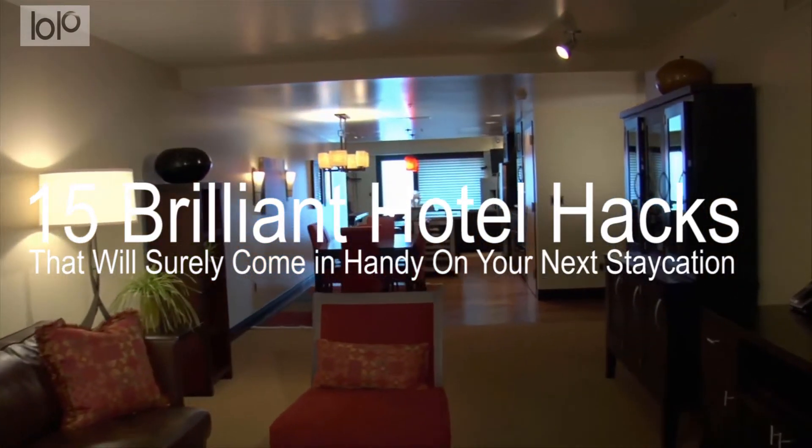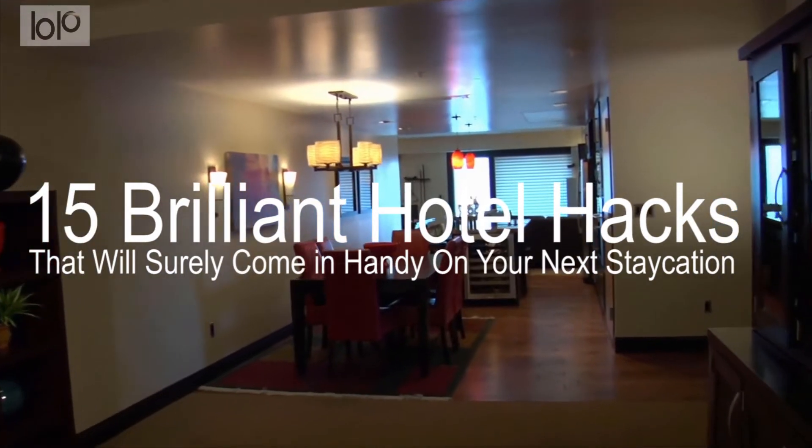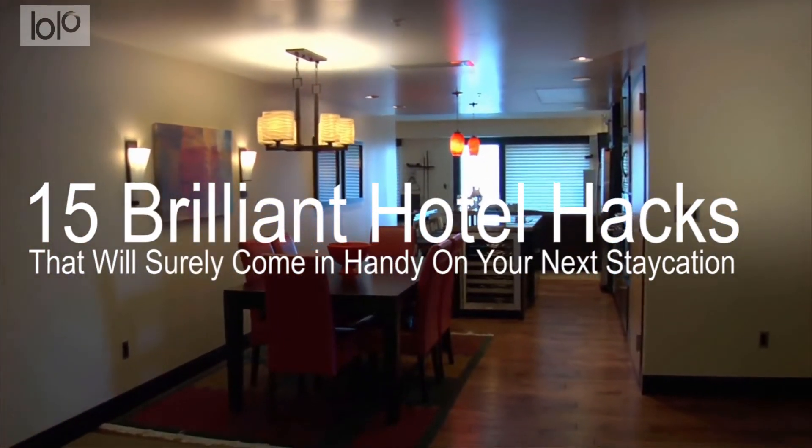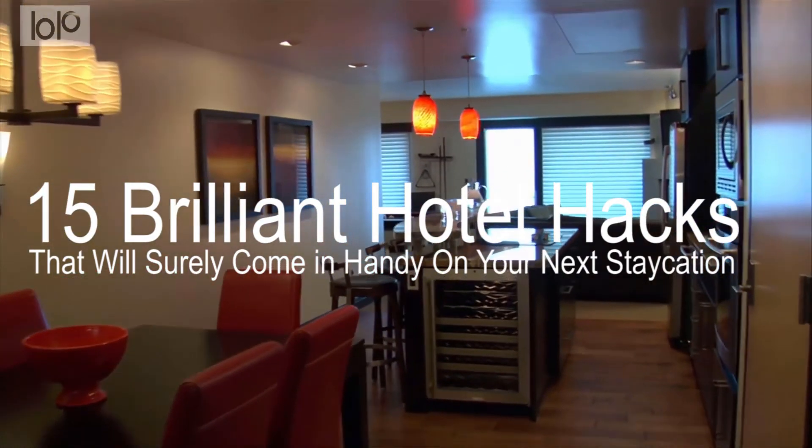Hotel rooms can be wildly luxurious, but they lack the creature comforts of a familiar place. Sometimes we wish we could just skip the pricey room service and make a sandwich from our own fridge instead.